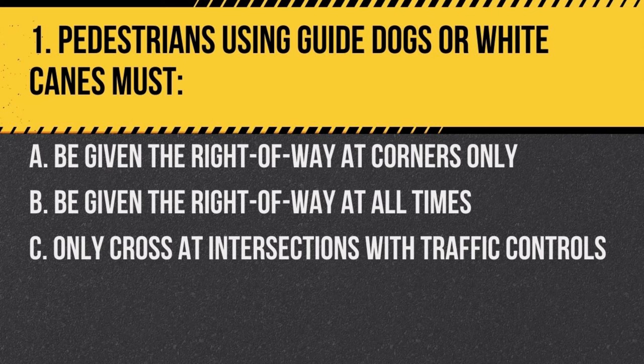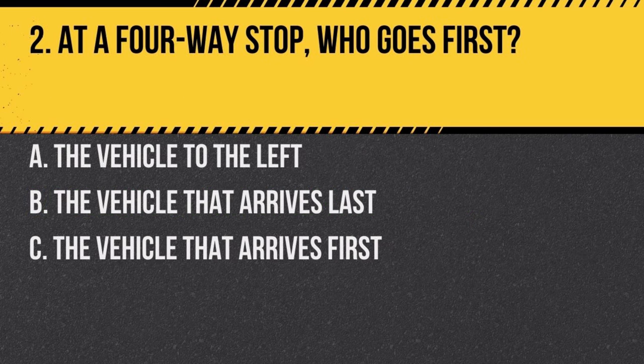Question 1. Pedestrians using guide dogs or white canes must: a. be given the right-of-way at corners only, b. be given the right-of-way at all times, c. only cross at intersections with traffic controls. Answer: b. be given the right-of-way at all times. Pedestrians who use guide dogs or white canes indicate they are visually impaired, and they should always be given the right-of-way.